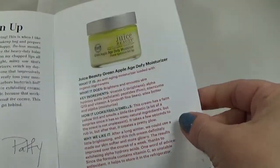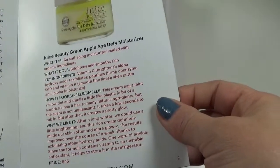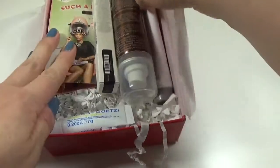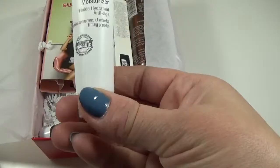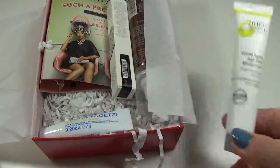The first item is the Juice Beauty Green Apple Age Defy Moisturizer — it's supposed to smell like apples. Here it is; this is a deluxe sample size and it's also a good size. You get probably about a week or two depending on how much you use.